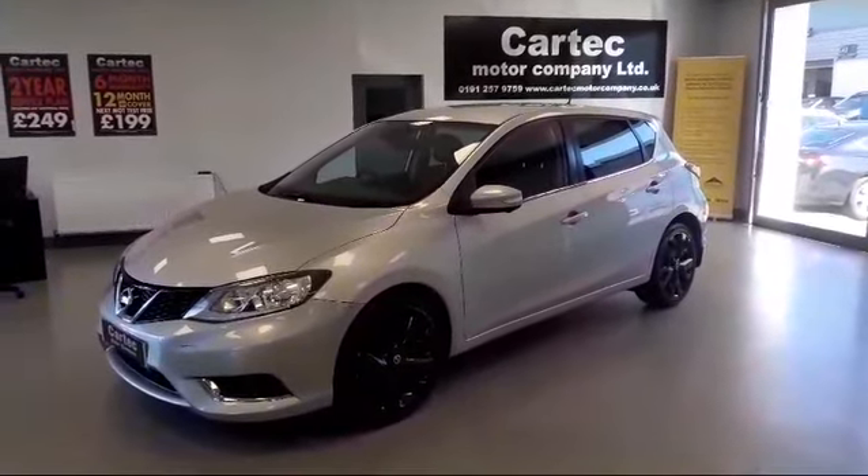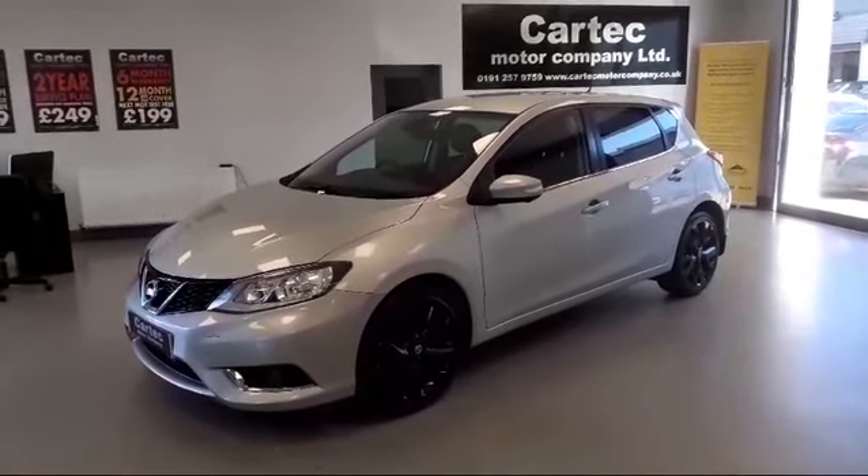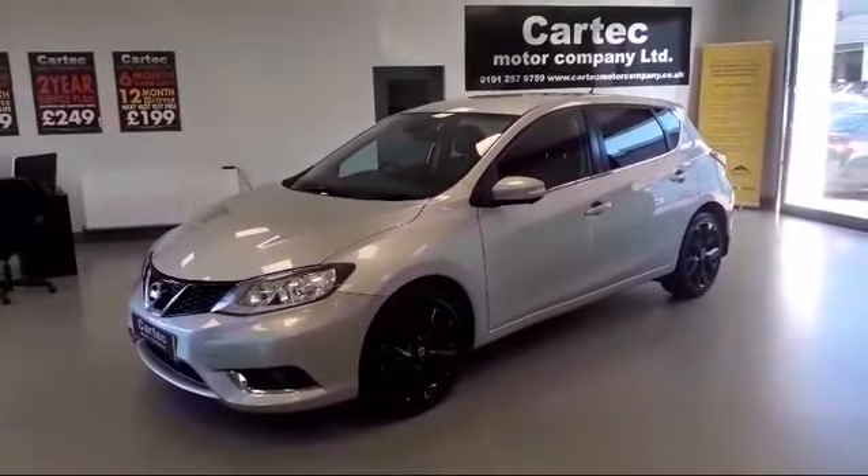Every car here at CarTech goes through a full workshop inspection, full MOT, and a fresh service, so you know you can buy from us with confidence.